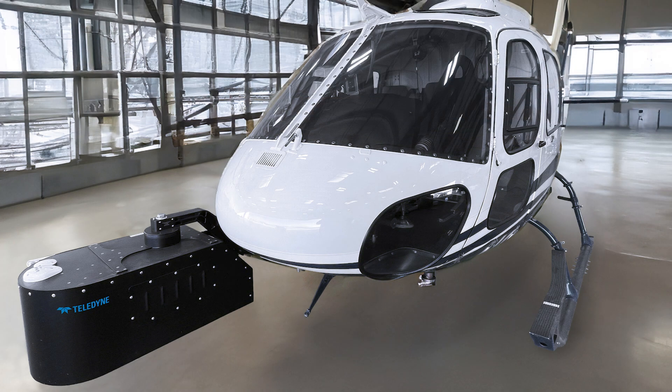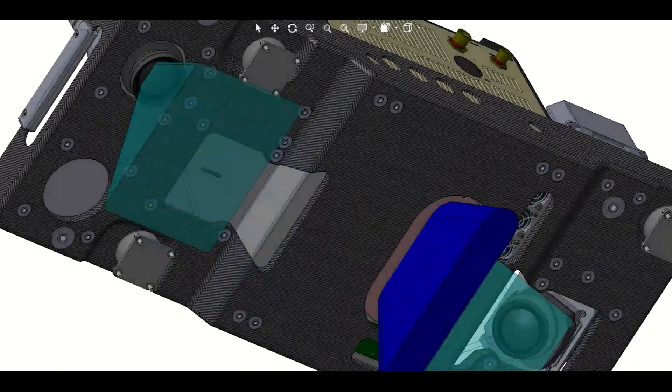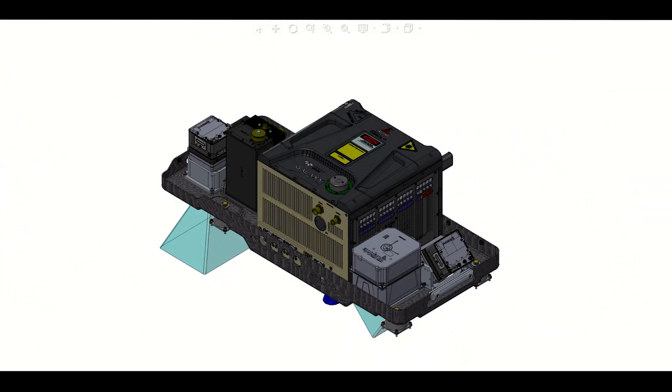Network Surveyor is the most flexible sensor technology in its class. The platform's versatility enables the mapping of individual assets or an entire service territory. The compact form factor provides the option to install in either a helicopter or a fixed-wing platform.